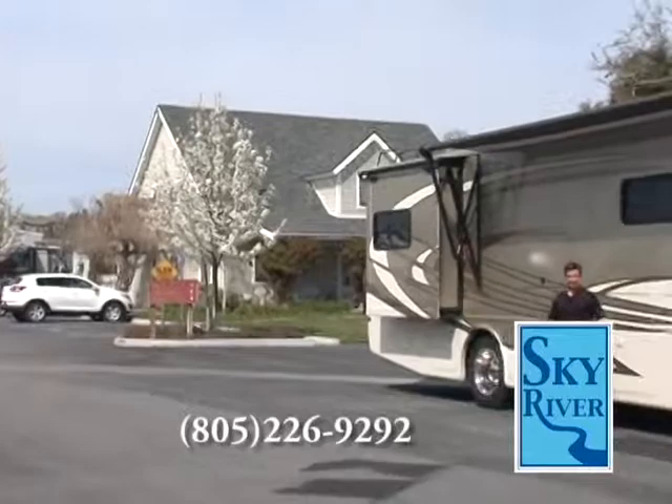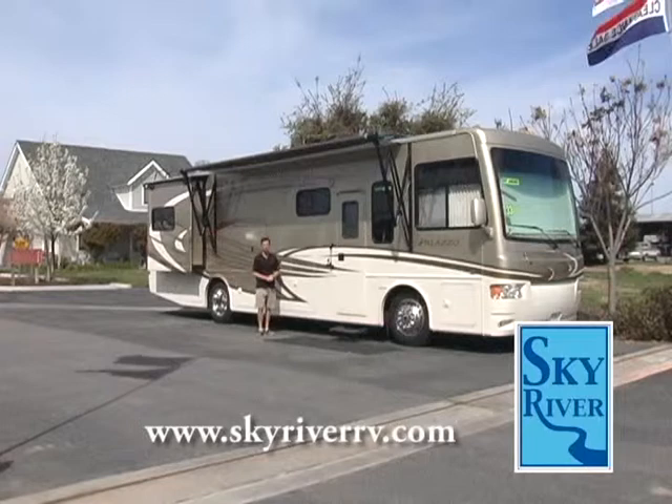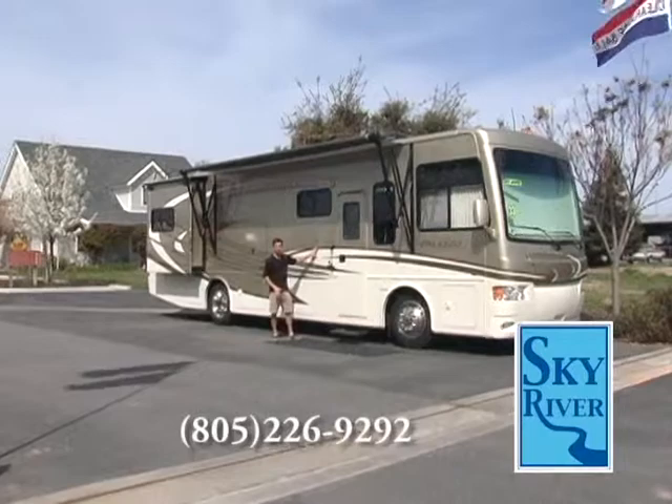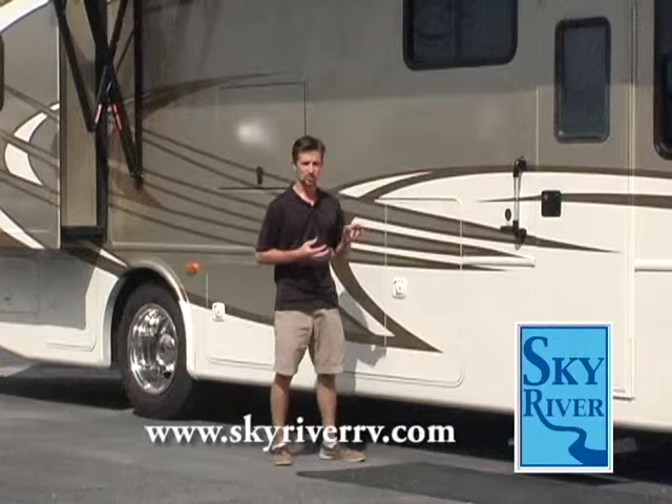Good afternoon everybody. This is John Buehler from Sky River RV, here to talk to you today about a 2013 brand new Palazzo 33.1 by Thor. First thing I want to talk about is just the paint. Not only does it look good, but they use what's called a Sikkens Auto Paint — the same paint they use on high-end autos like Maserati. It's a paint that doesn't fully cure, so it maintains a softer texture; it's not going to get brittle or crack or peel.